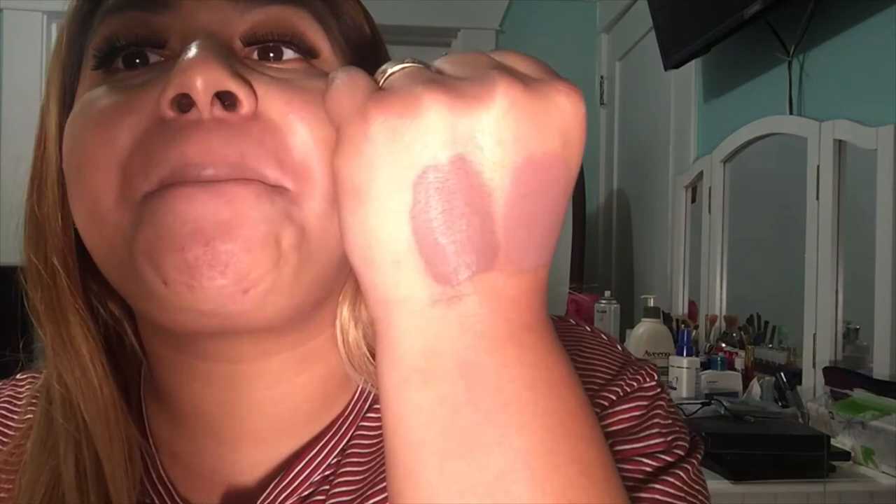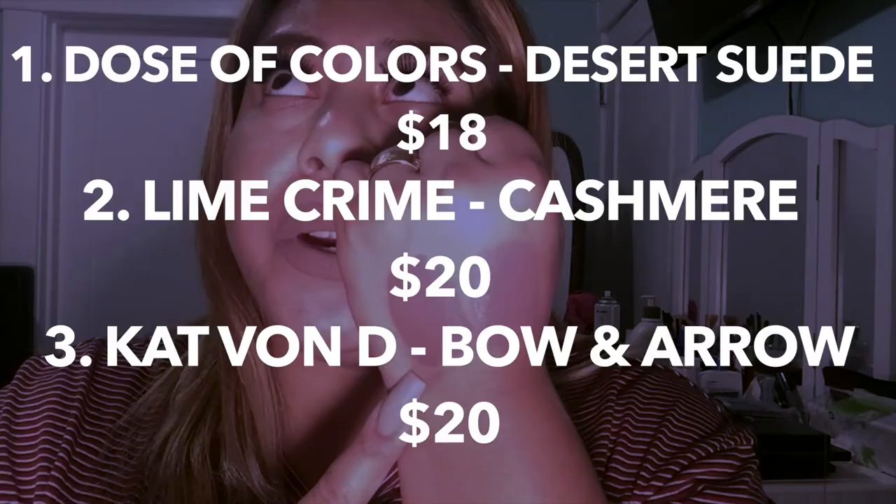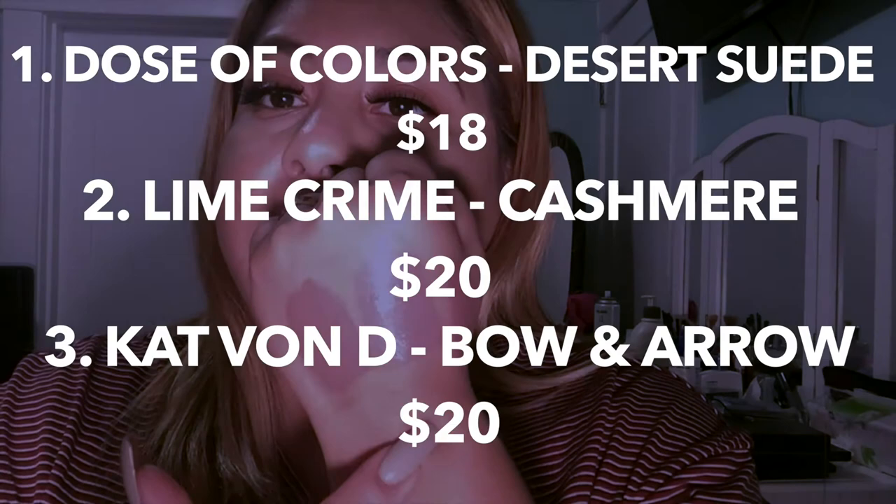So I was wrong — they are different, as you can see. Desert Suede is darker than Kashmir for sure. Dose of Colors retails for around $24, Lime Crime is $19, and Kat Von D I think is about $19 too.